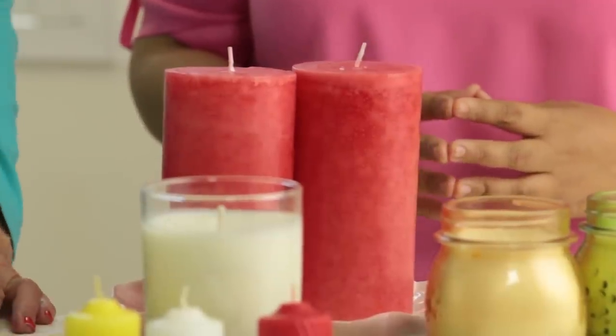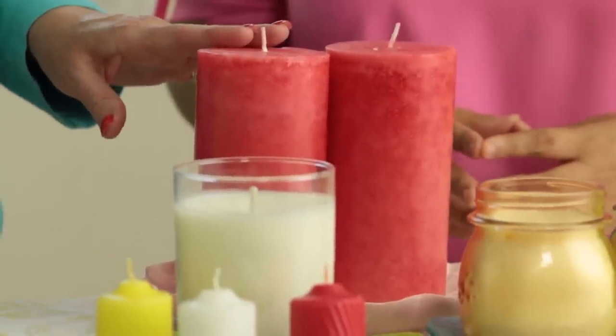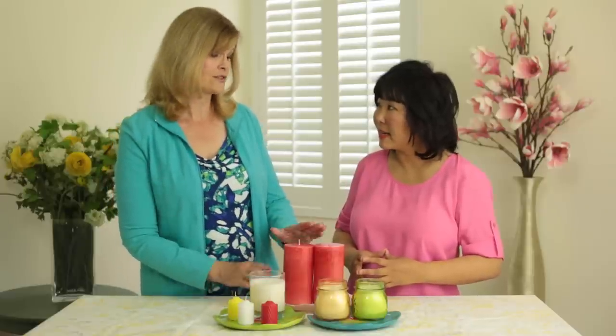Fire is the easiest of the elements to activate because we can use candles. When you're picking out candles, you have a wide variety to choose from. Pillars burn for a very long time and are very cost effective, but there can be some dripping of wax that can hurt your furniture. They come in great colors and fragrances, just be careful to have a plate underneath.